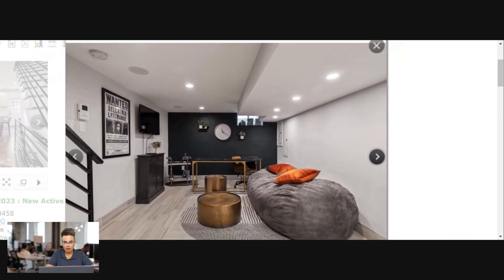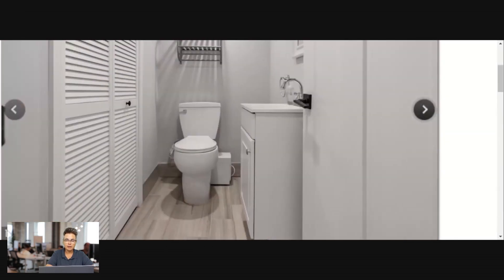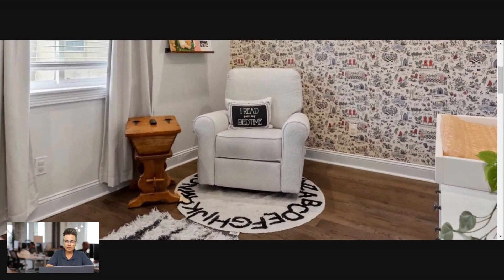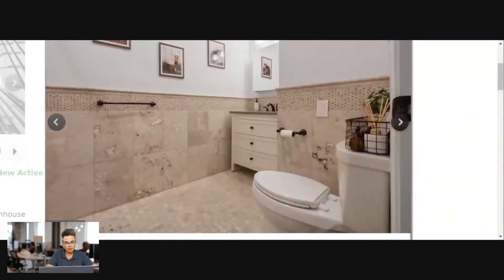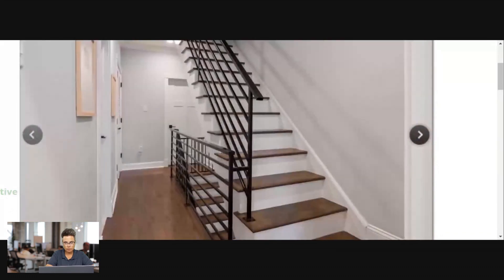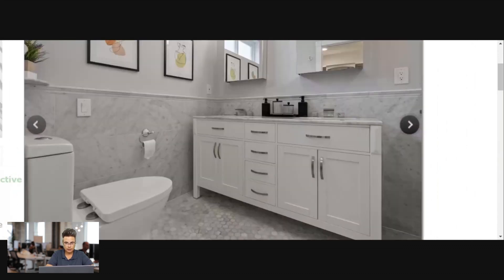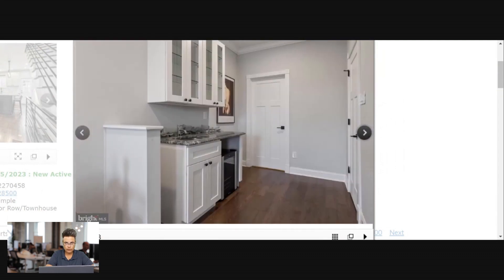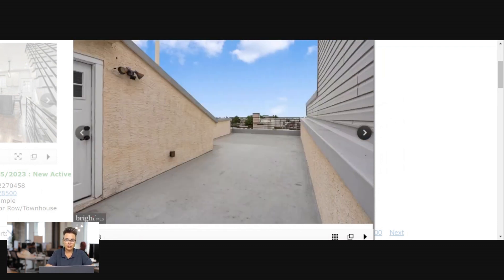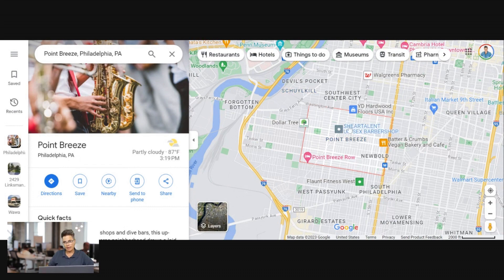There's the finished basement with a big bean bag — pretty cool — a nice little bar area, a half bath down in the basement. Back upstairs, there's the hall bath and the primary suite — wow, very nice. There's a bar and a rooftop deck. I think for $515k this looks like a great deal. There's also a back patio.